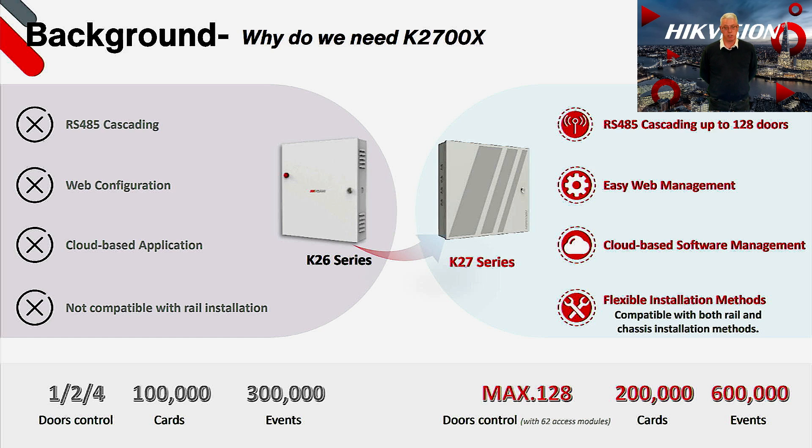The new 2700X series manages to ensure that we can meet all of these requirements. It has RS485 cascading that enables you to expand your system up to 128 doors without any additional network points, making it ideal for upgrading legacy access control systems or systems where you wish to centrally locate the controllers. It also has its own built-in web configuration tool negating the need for software, though it can still be used on other platforms. Using Hik-Connect 6 Teams mode in conjunction with the new 2700X series controllers, we can also offer a cloud-based access control system.